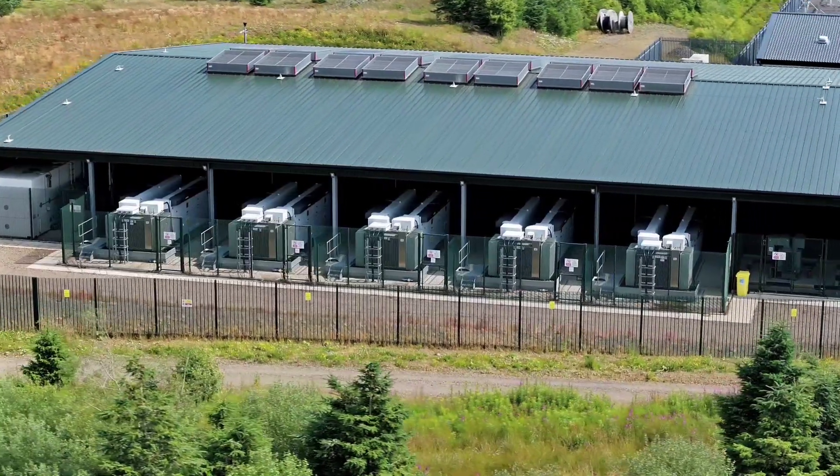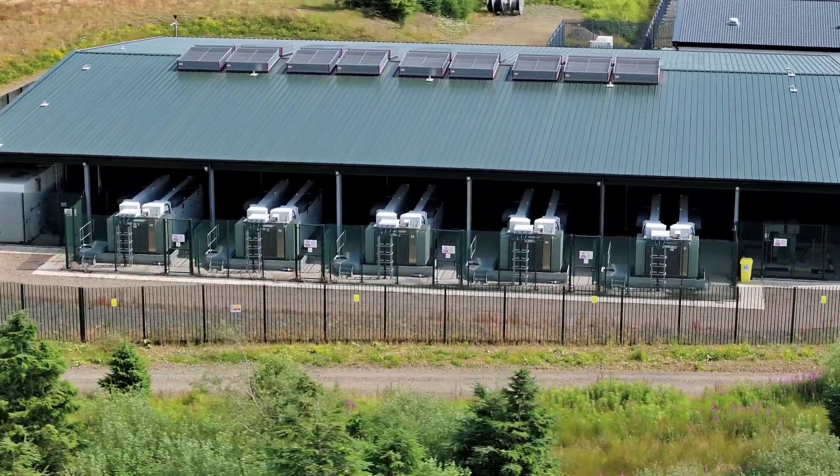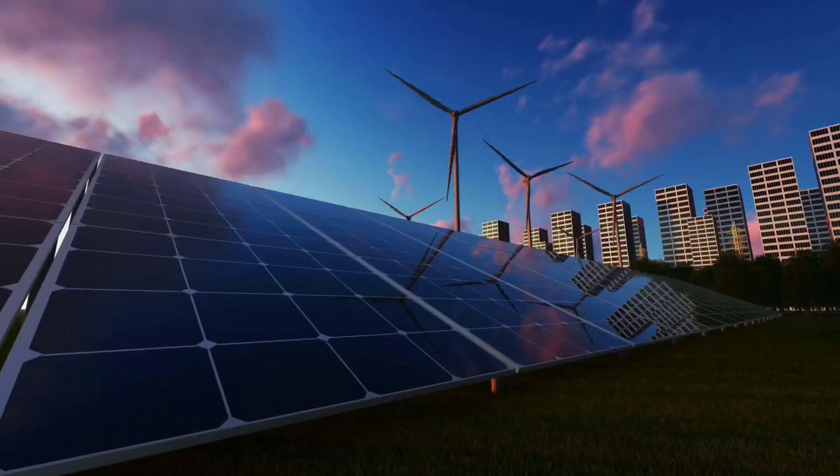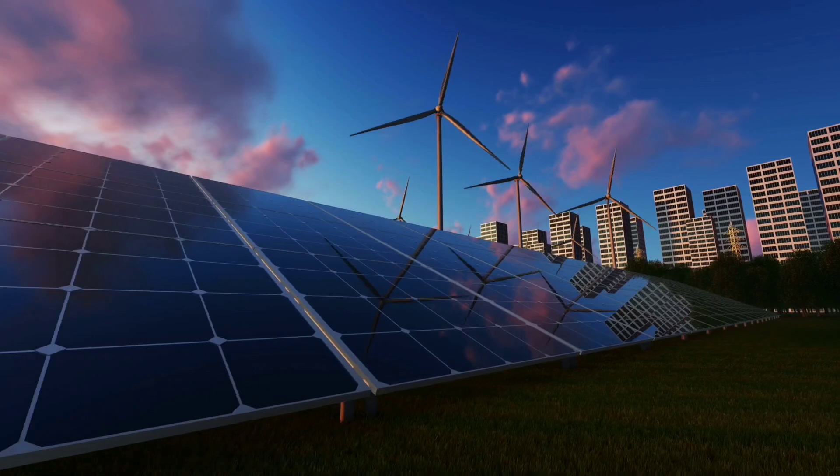Welcome to the world of air battery, a groundbreaking innovation from Israel's Augment Energy that could solve one of the biggest challenges in the global clean energy transition. Germany,